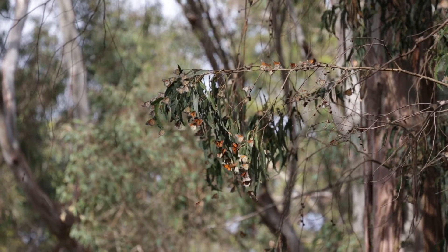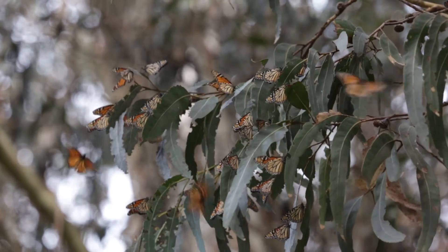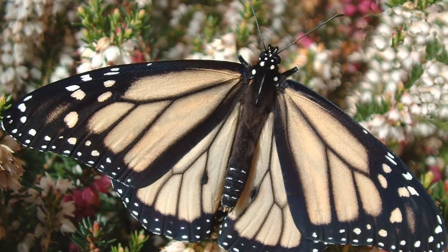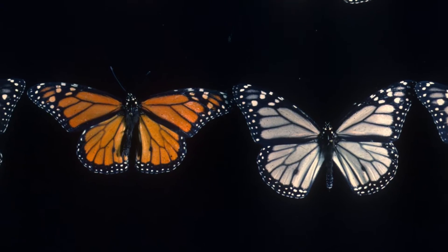The monarch is really famous for its bright orange color, but one of the less known facts is that there are actually white forms of monarchs. These morphs or forms are found in Hawaii and they're called the nevosis form.